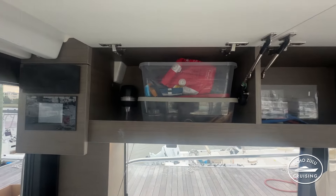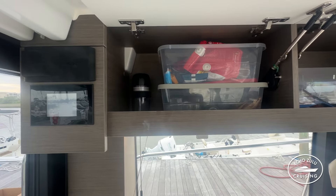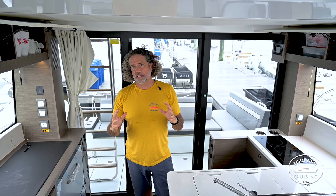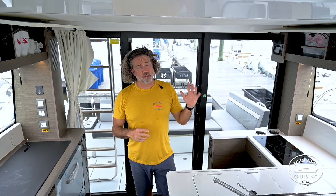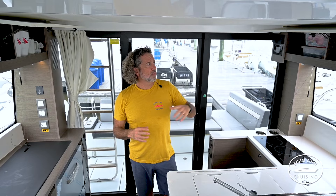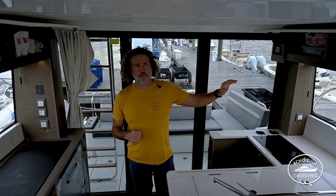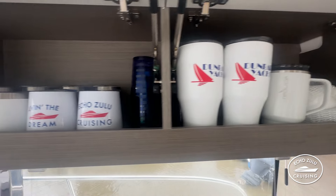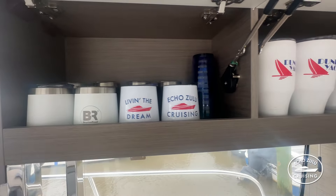A key point about the cabinets on the 1295 is they're much higher than those on the 1095. They're about the same depth, but on the 1295 we can fit one six-quart Target bin on each side and actually stack them two high — great for storing on the port side. The thought would be to put four of those bins in there so you could have spices and provisions organized. The starboard side is where we put our bowls and plates; there's plenty of space, and there's even some extra height that could potentially fit another bin.